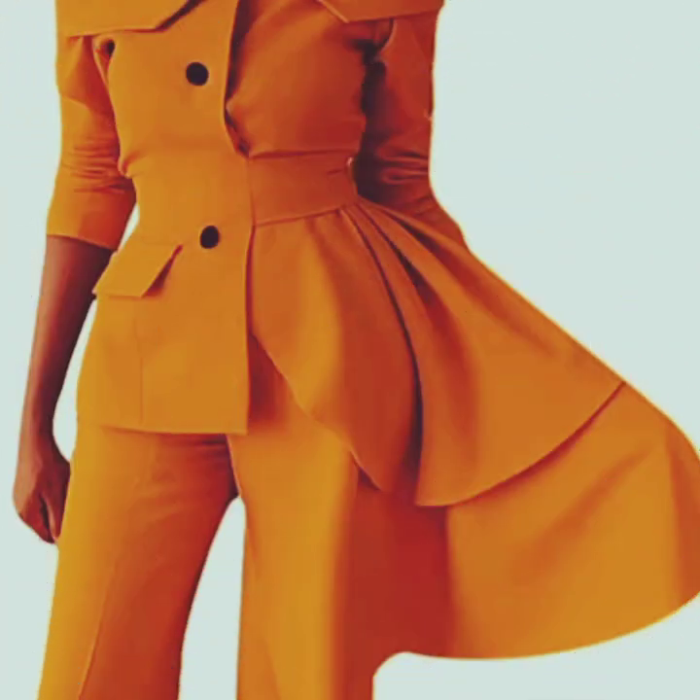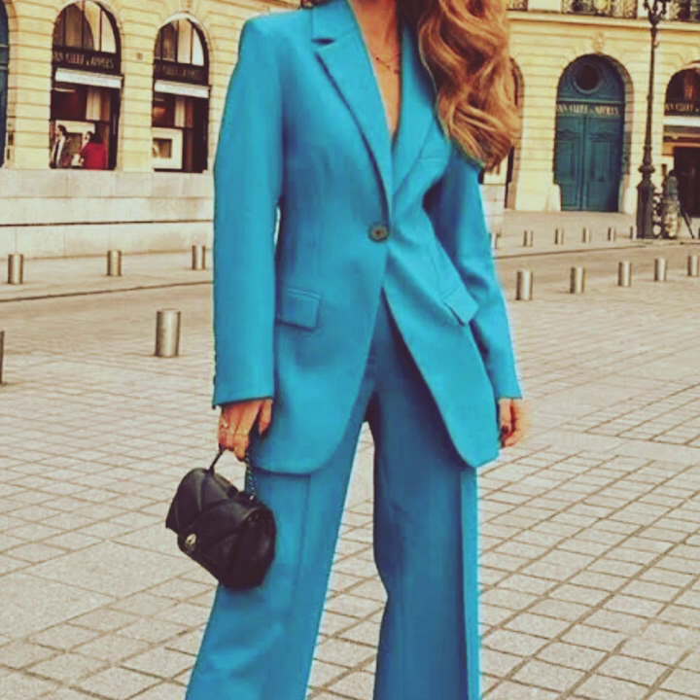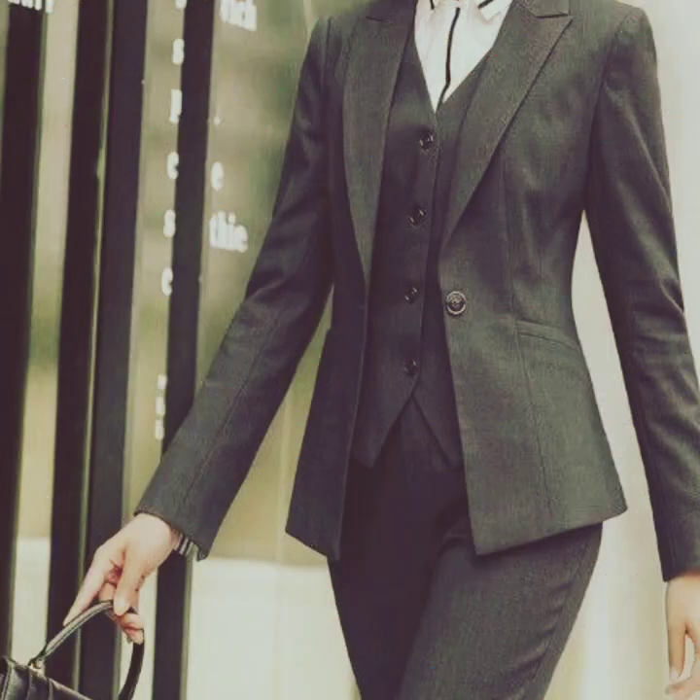These suits are widely worn for formal occasions, business meetings, or professional settings. The style and design of pant coat can vary with options such as single-breasted or double-breasted jackets, different fabrics, and various colors or patterns. If you are looking for a pant coat or 3-piece suit in the UK, you can find them in various clothing stores.